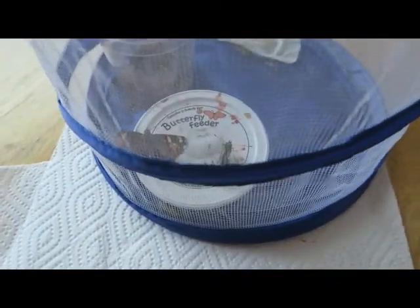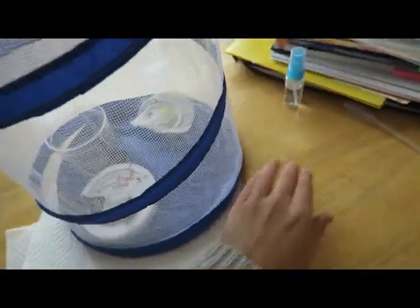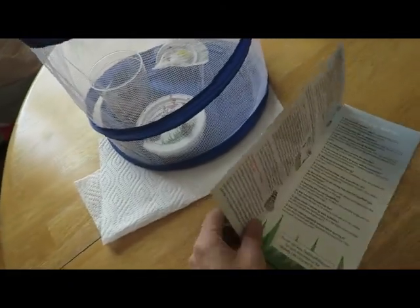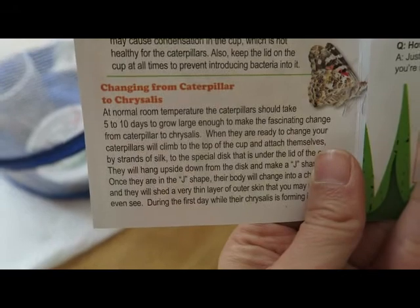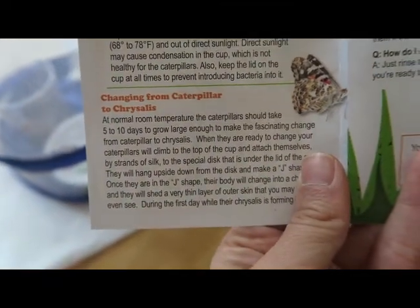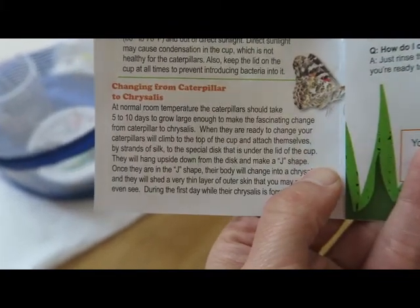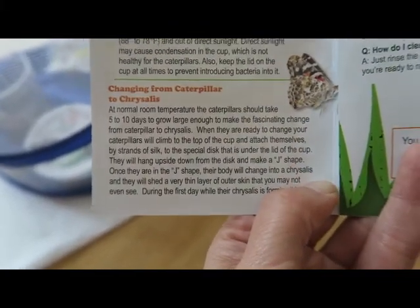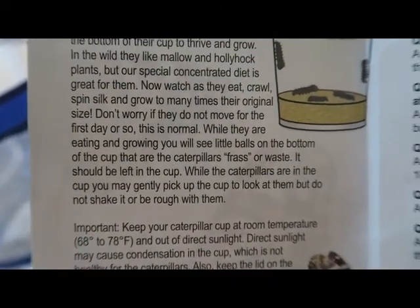The butterflies that came from our first round survived, even though I sort of moved them around a bit. I've learned from my mistake and I'm not going to do that this time. We're giving them five to ten days, and they're attaching themselves to the top of the cup, so that's good.